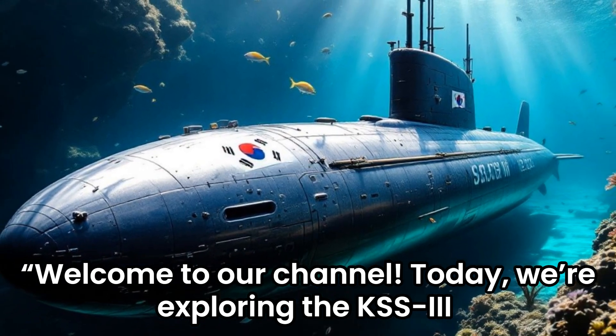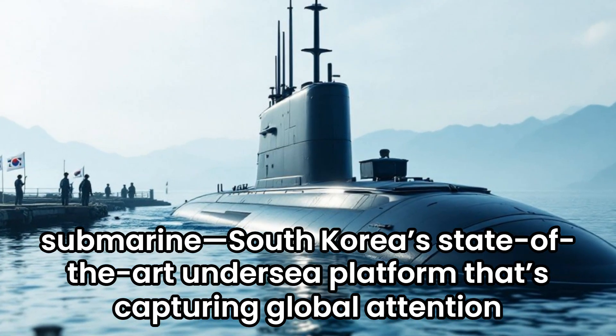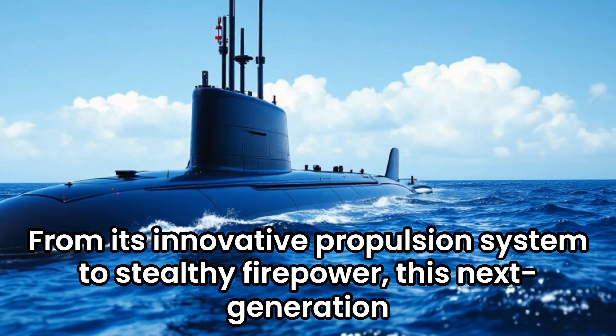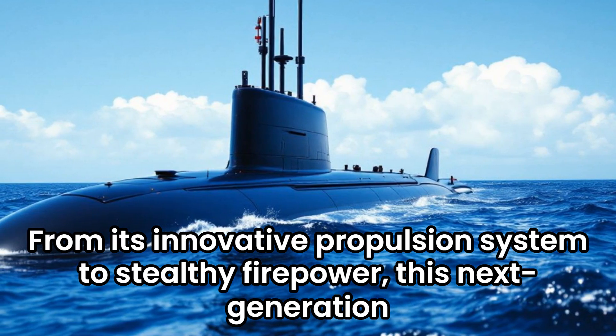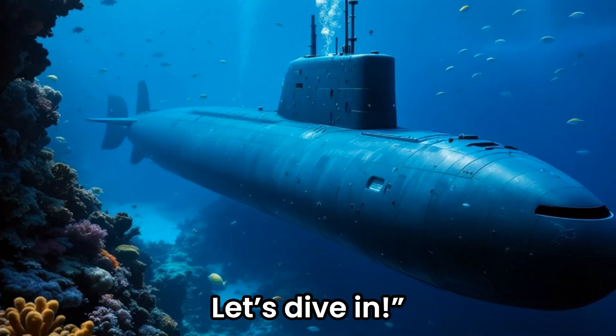Welcome to our channel. Today we're exploring the KSS-3, South Korea's state-of-the-art undersea platform that's capturing global attention. From its innovative propulsion system to stealthy firepower, this next-generation submarine is truly a game changer. Let's dive in.